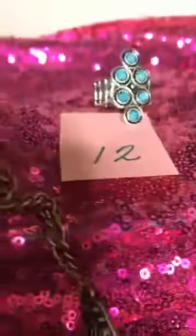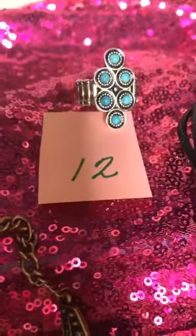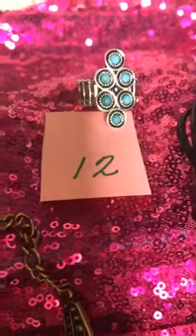And number twelve is this beautiful turquoise crackle ring. Very cool.